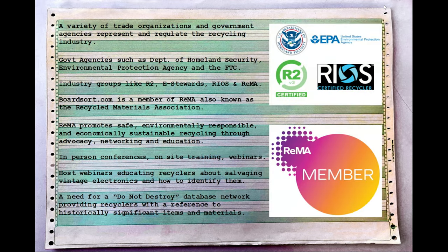There are various trade organizations and government agencies that regulate the recycling industry — the Department of Homeland Security, EPA, and Federal Trade Commission all have a hand in it. The industry also has groups like R2, eStewards, Rios, and REMA. My company, boardsort.com, is a member of REMA — the Recycled Materials Association — which promotes safe, environmentally responsible recycling through advocacy, networking, and education. Recyclers can't pull vintage material if they don't know what it is.